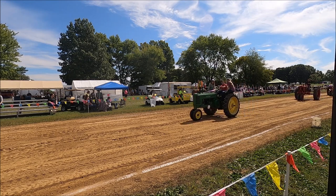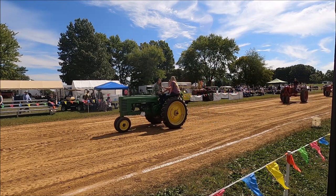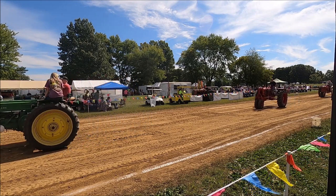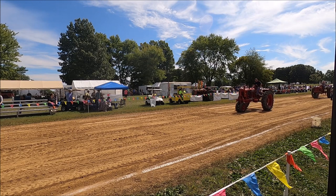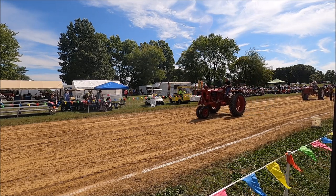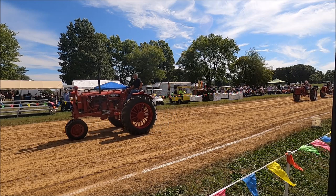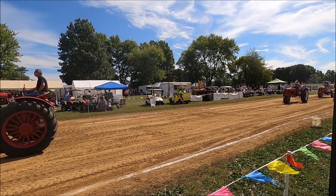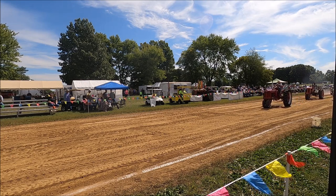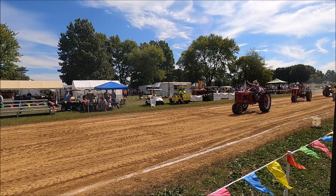F20 Farmall, Walter Biggs Senior driving. It's a 1936, from Lebanon. And here's Walter Biggs Senior driving a Farmall H — he's named it Harvey. It's a 1930 model. Walter's from Oregonia. Next, a VATK driven by Roger Walker, 1948 model.